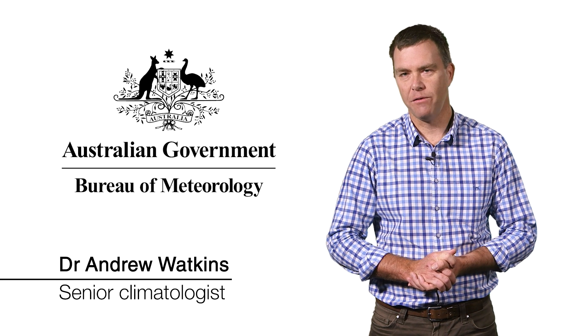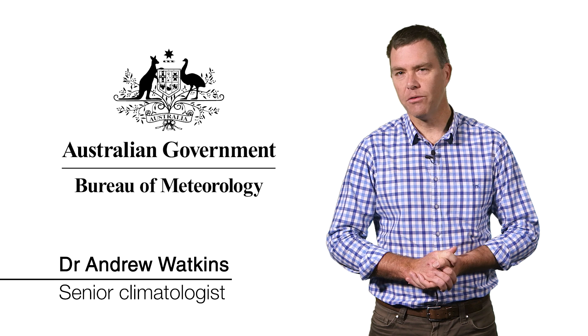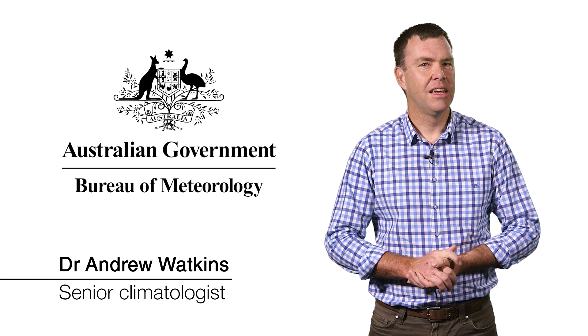Welcome to the Climate and Water Outlook for November 2016 to January 2017. Spring so far has been notable for its storms, winds and rain, but the outlook suggests this pattern may be about to change.